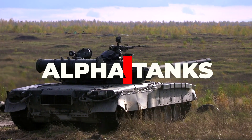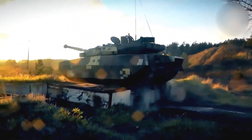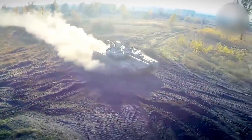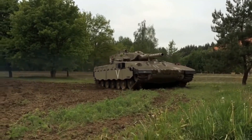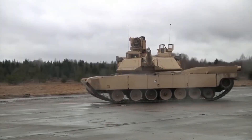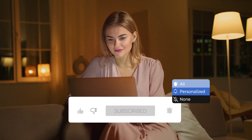Welcome to Alpha Tanks, where we cover military tanks from the most famous WWII battle tanks to the most advanced MBTs at present. Stay with us till the end of this video, and don't forget to subscribe to our channel and click the bell icon so you don't miss out on any of our videos.